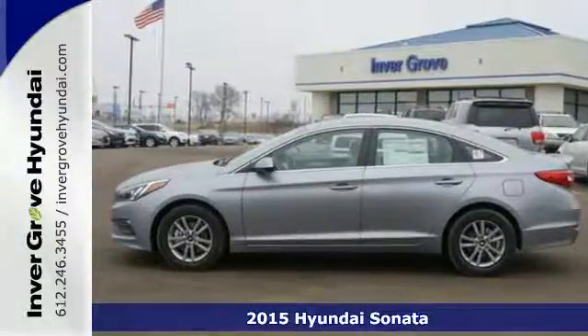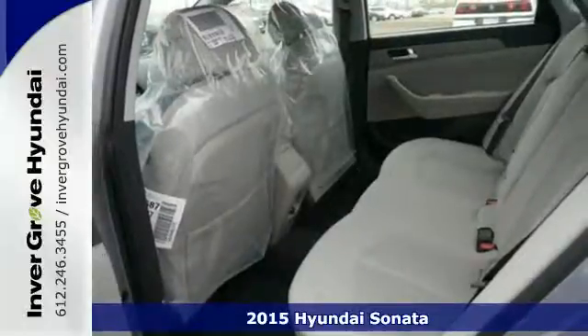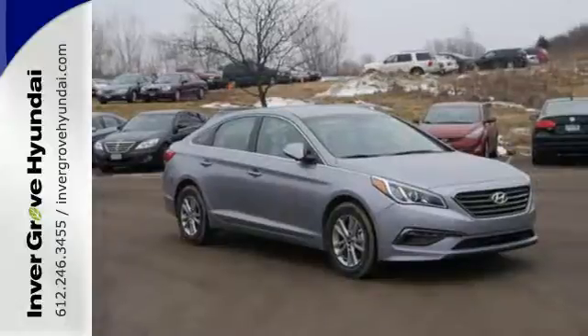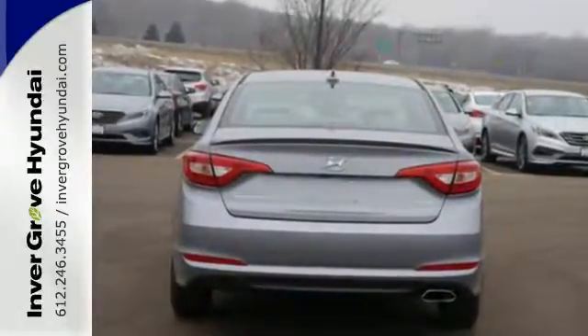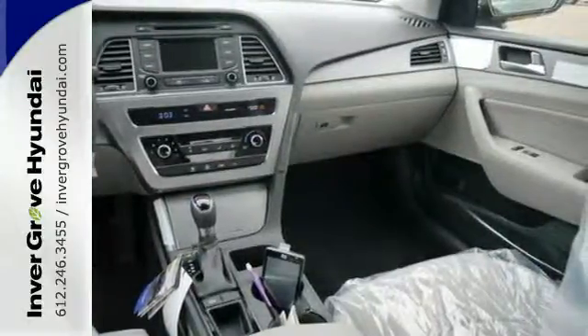It's a 2015 Hyundai Sonata. This vehicle is a step above the rest with its forward-thinking style and fluid aerodynamic design. You'll enjoy the impressive list of features, including LED daytime running lights, keyless entry, a multi-function steering wheel, and Bluetooth hands-free phone system.